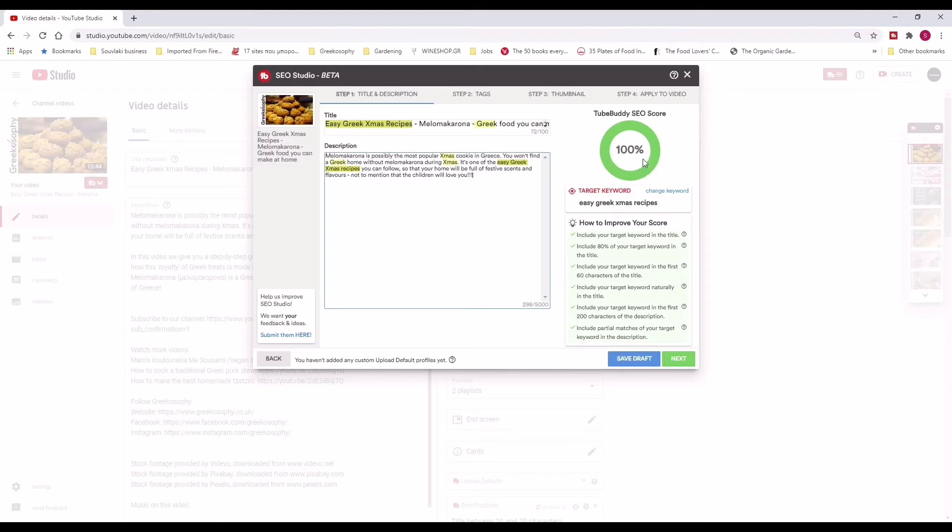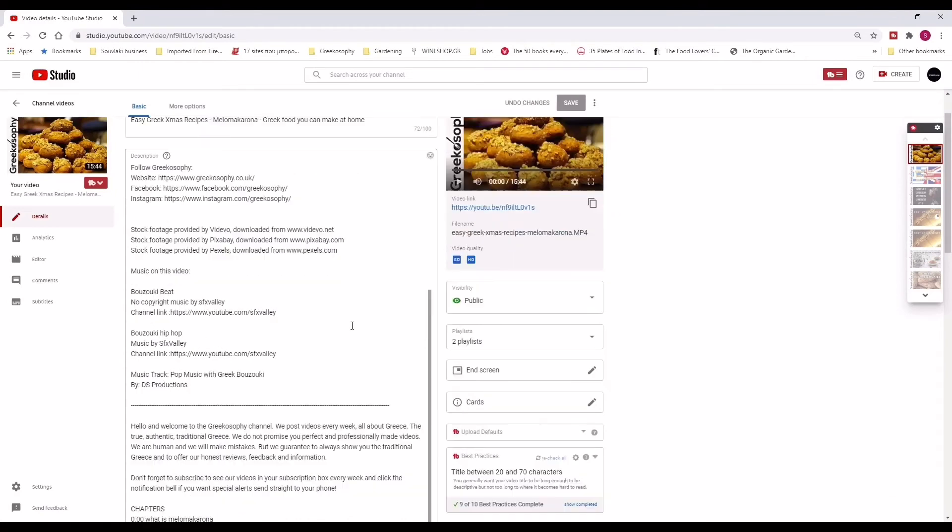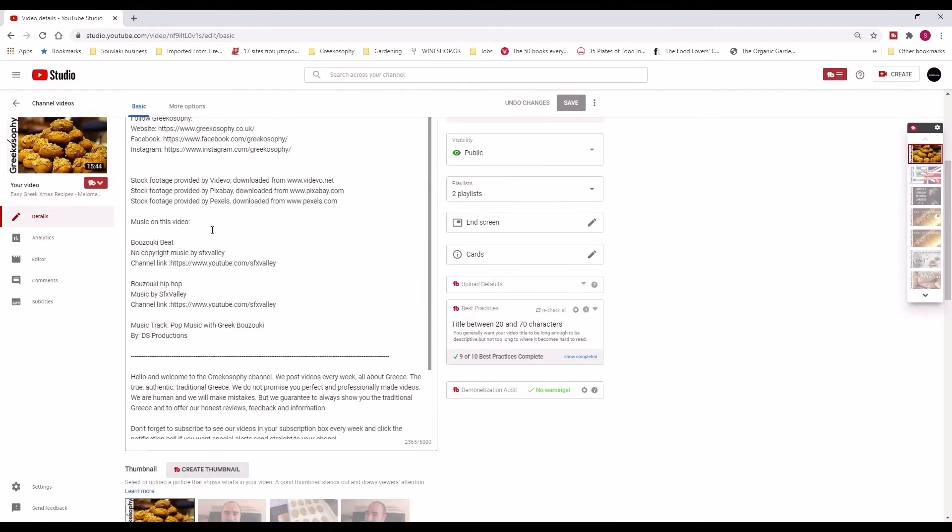I'm going to incorporate the keyword sequence naturally into my description. For example: Melomakarona is possibly the most popular Christmas cookie in Greece. You won't find a Greek home without Melomakarona during Christmas. It's one of the easy Greek Christmas recipes you can follow. By incorporating the whole sequence naturally within the first 200 characters of the description, I have now scored a 100% SEO score. This is what we should all be aiming for with our videos. It will definitely give you a very good chance. Once you've done the description and the title — knowing they're going to give you 100% — then you go ahead and put your tags, which is another very important part.